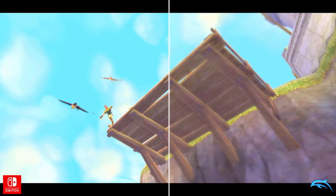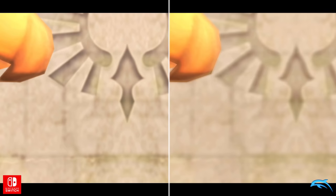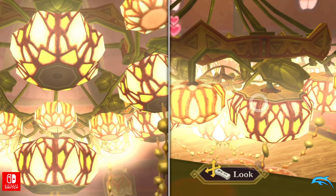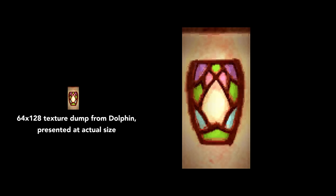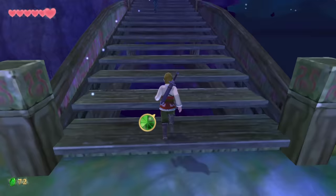Skyward Sword HD was also handled by Tantalus, and this time the visuals were touched up even less. It's partially emulated and looks mostly similar to what you would get running the game at 1080p in Dolphin. A lot of textures seen in cutscenes appear to have been upscaled in some way, but many of those found in normal gameplay are still low res and look very rough. In some cases, textures that are literally at N64 resolutions appear untouched. It seemed like the game would be a 60 frames per second upgrade and nothing more.